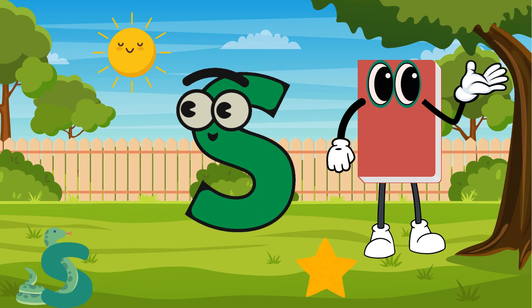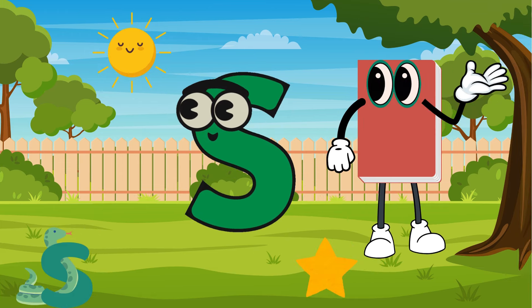Sun, spider, star, snake, and stone are words that start with S. There are so many words that start with S. Add them to the list.